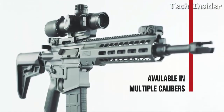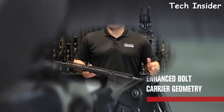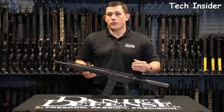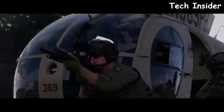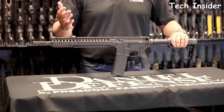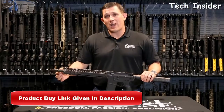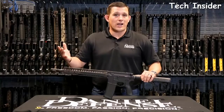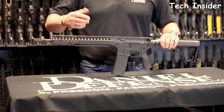Available in .308 Winchester and 6.5 Creedmoor, the REC-10 stands above all others on the hunt and at the range. I'm Ross here with Daniel Defense, and today I'm very excited to talk about the DDM4A1. The M4A1 is renowned for its durability and utilization throughout the special operations community over the last 10 years. The DDM4A1 rifle was designed to withstand the harshest conditions that an end user could throw at it. This rifle ships standard with a 14.5-inch pinned and welded barrel with an extended flash hider, making the overall barrel length 16 inches and therefore not an NFA item. The gun also ships with a RIS-2 rail system, available in Flat Dark Earth or black.